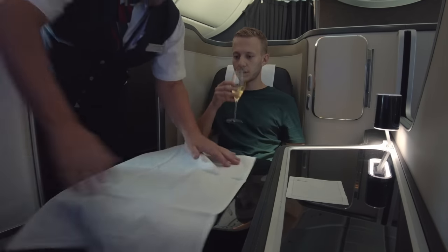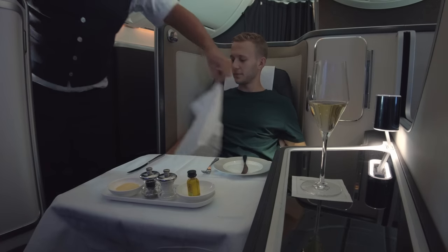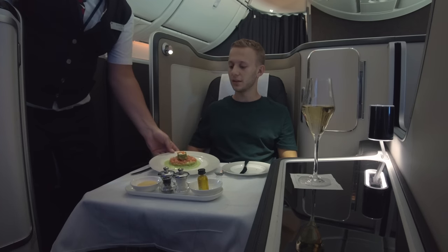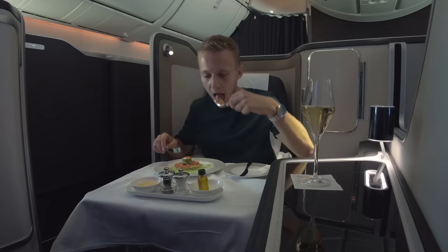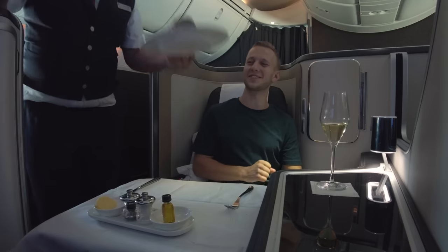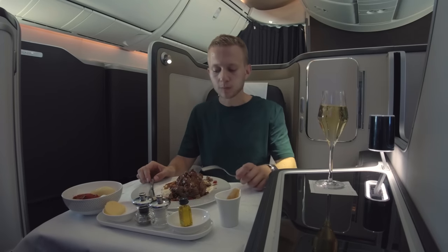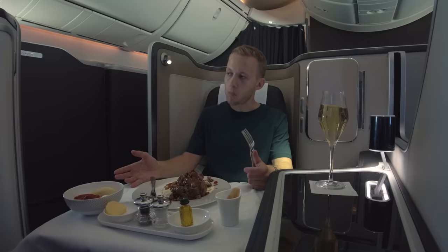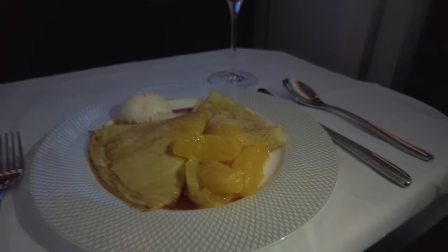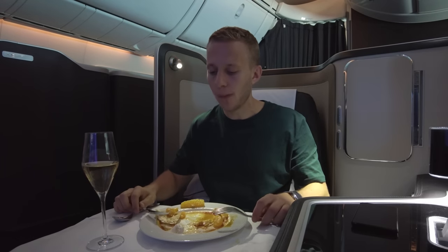After takeoff, another glass of champagne arrived shortly followed by a trio of canapés. The table was set and my meal service started. I was offered a choice of breads from a bread basket, then my salmon tartare starter was served — I love smoked salmon and this was really good. For mains I went for something a little different: I'm not a huge fan of lamb, but I was recommended the lamb shank and took a chance. It actually tasted great — not too gamey and the meat came straight off the bone, with gravy and mixed vegetables alongside. For dessert I had pancakes with ice cream.